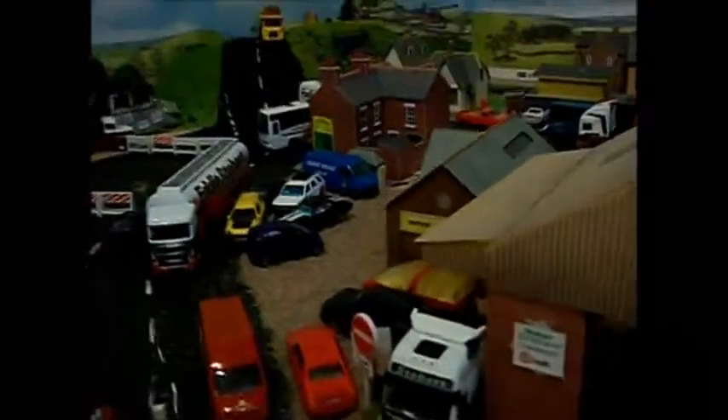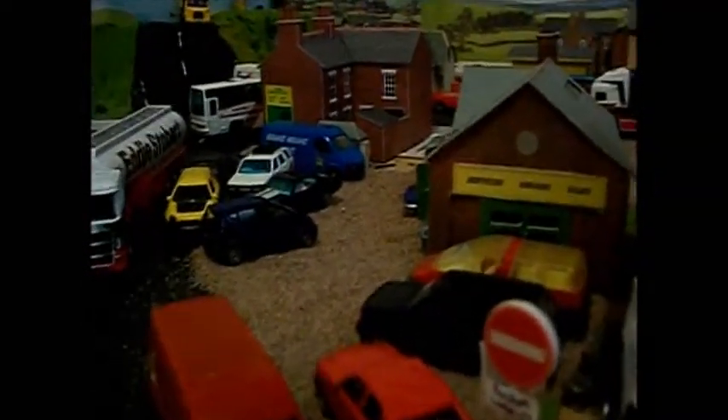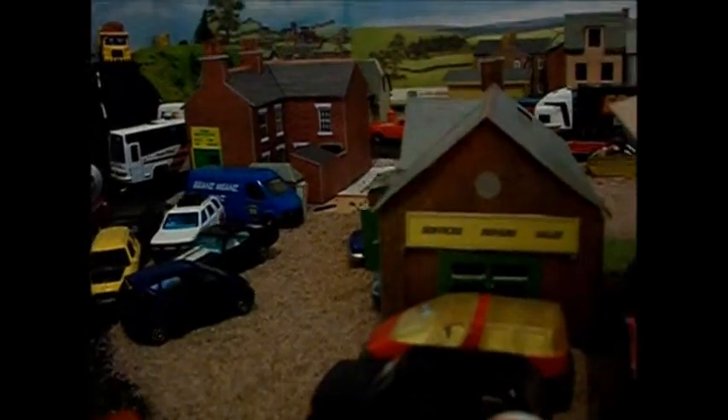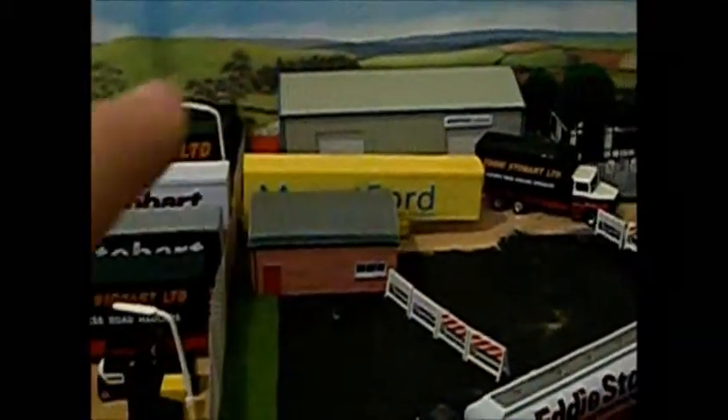Next to that, we have a local garage — still a work in progress, needs work on it. There is a forecourt spot done. Back there, we have a fabrication company. I have repainted a truck to put the name on it, with a Stobart delivery to it. In front where these barriers are, there is going to be row houses in front, or shops — I have not decided yet.